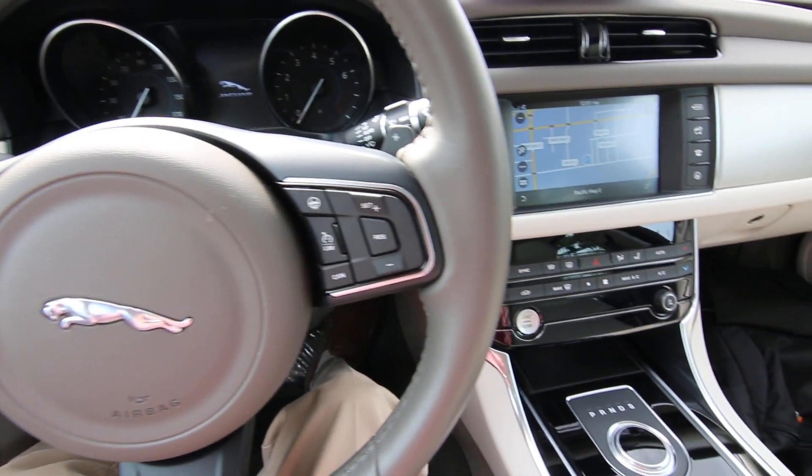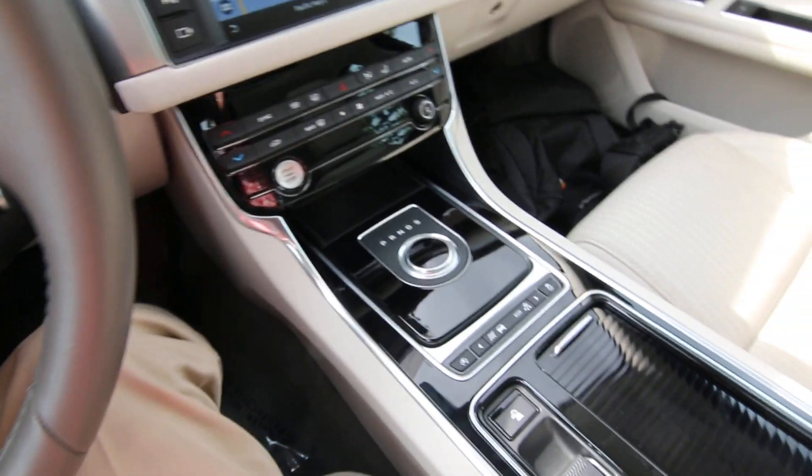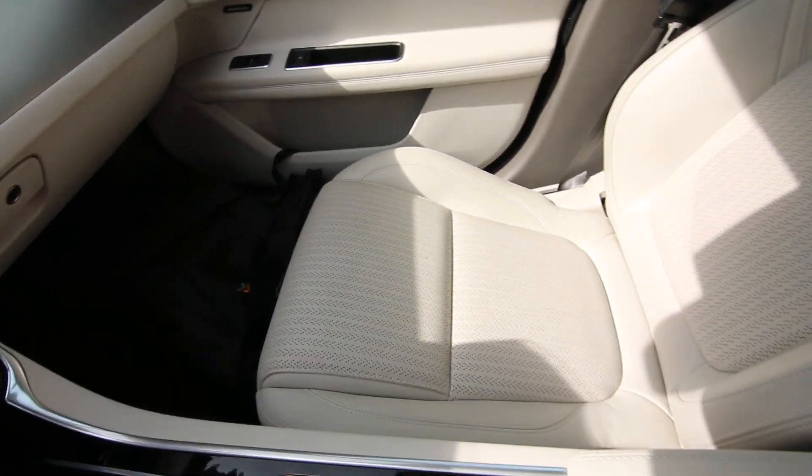Hello, Joe here from Infinity of Tacoma. Today I'm going to tell you about this beautiful 2017 Jaguar XF.